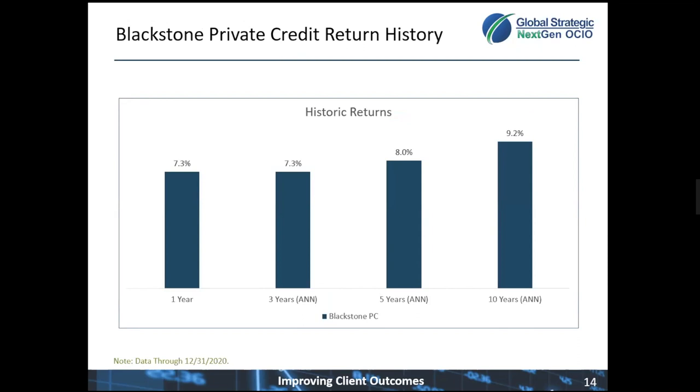Now let's take a look at their trailing net returns. Blackstone Private Credit has been a stellar contributor to portfolio performance when compared to both investment-grade bonds and high-yield corporate bonds. As you can see over their 10-year long-term results, they've returned just over 9.2% annualized. The team has consistently added value versus public fixed income, outperforming high-yield bonds by 2.4 percentage points per year over the last 10 years, and outperforming investment-grade corporates by 3.6% annualized over the same time period.